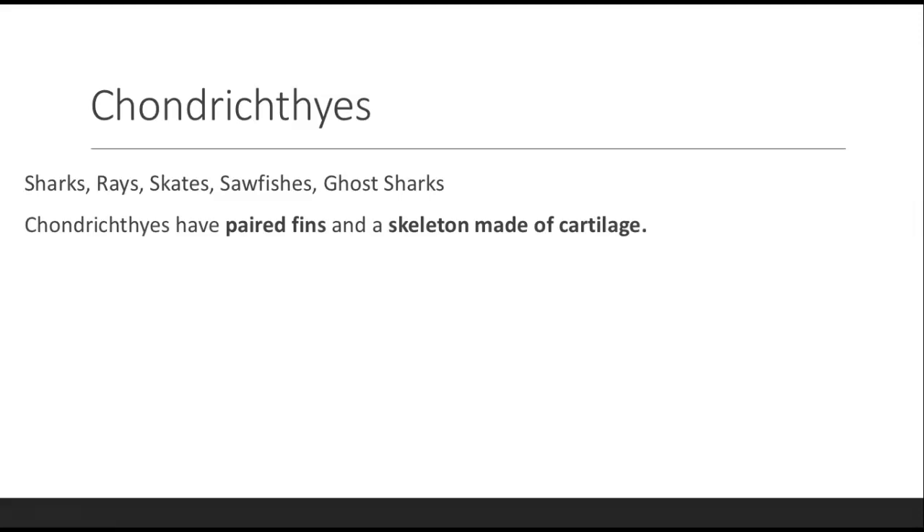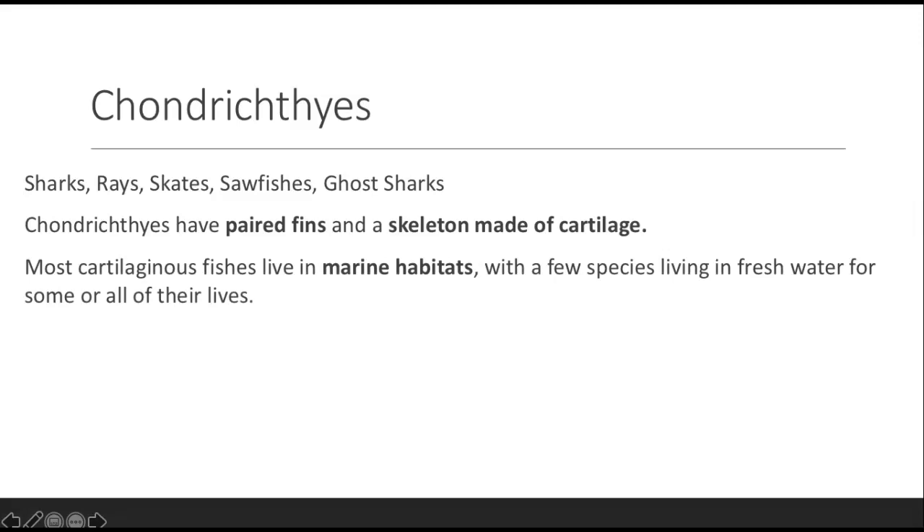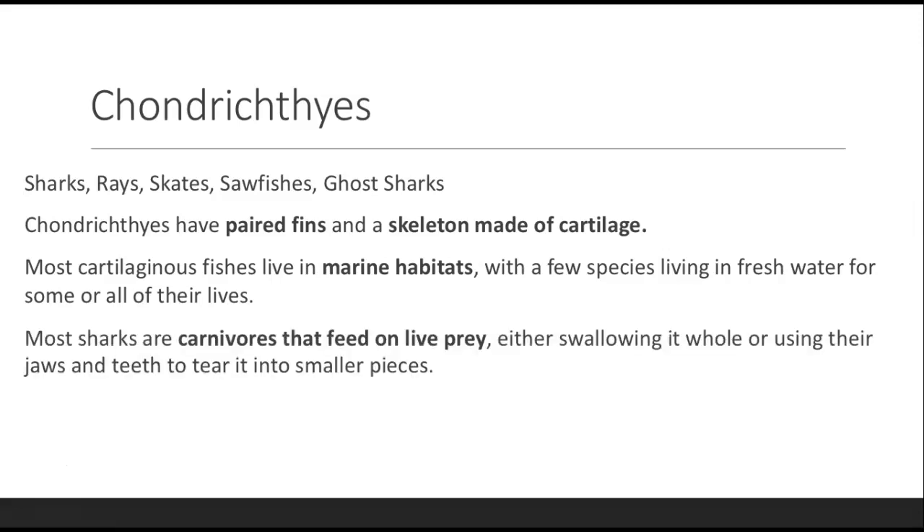Let's get into types of jawed fishes. First are the Chondrichthyes — your sharks, rays, skates, sawfishes, and ghost sharks. They have paired fins and a skeleton made of cartilage; that's the big point. Most cartilaginous fishes live in marine habitats, though a few species live in freshwater for some or all of their lives. Most sharks are carnivores that feed on live prey — they either swallow it whole or use their jaws and teeth to tear it into smaller pieces.